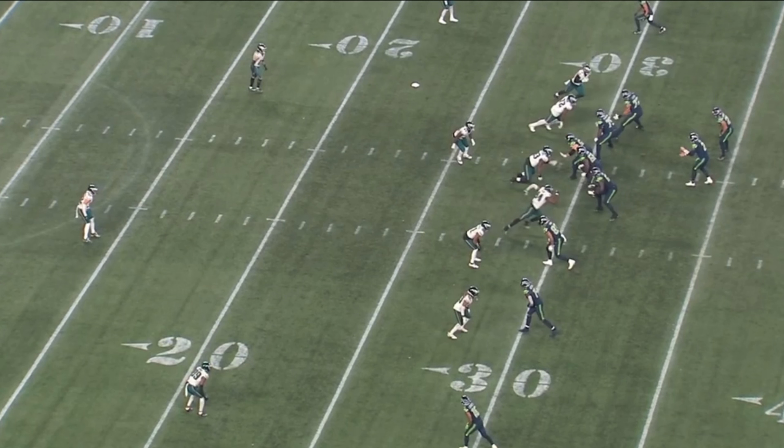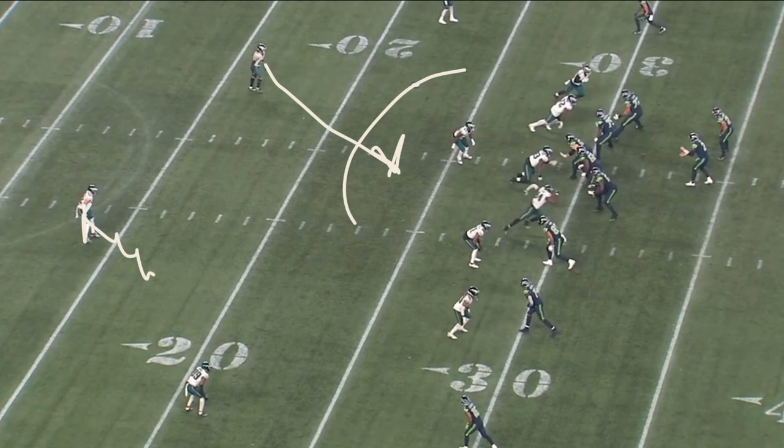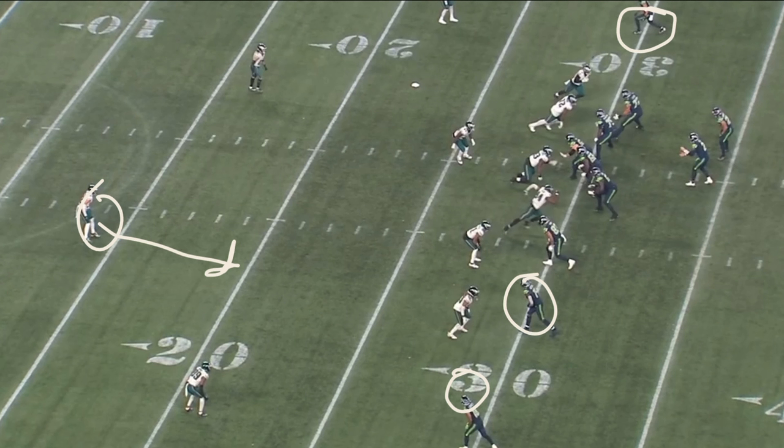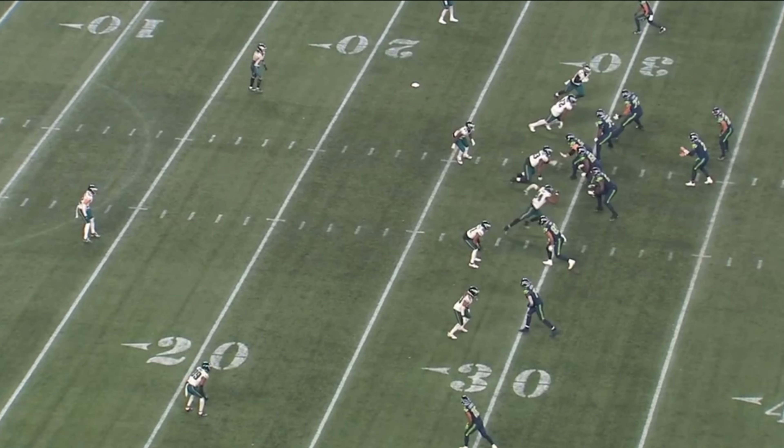The one high safety was always aligned to the side with DK Metcalf because they were very nervous about him going deep, so they always had this safety floating on his side. The other safety would come down and try to rob anything across the middle. The Seahawks saw that and made an adjustment — they put DK in the slot on this side, they put Tyler Lockett over here, knowing this safety would float to their side to watch for them and cover anything deep. So they took advantage of Jackson Smith-Njigba's speed and put him opposite that, allowing him to get that one-on-one coverage.